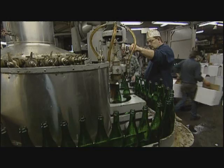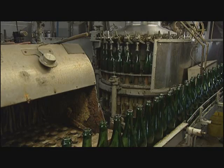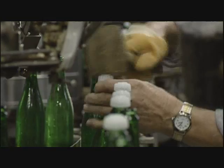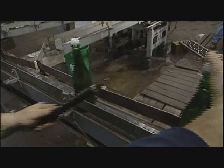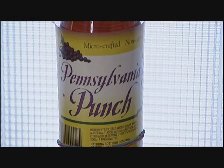On some days, Natrona Bottling makes a popular product specially packaged in bigger green wine bottles. This looks like a bottle of real champagne, only it isn't — it's Champagne-O, a non-alcoholic type champagne. The stoppers and wire hoods are put on by hand. And then we make a drink called Jamaica's Finest Ginger Beer, a Red Ribbon Root Beer, and now we've come out with a Pennsylvania Punch.